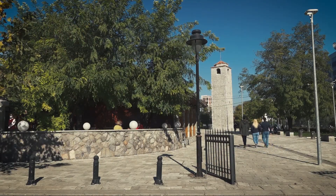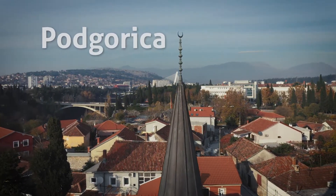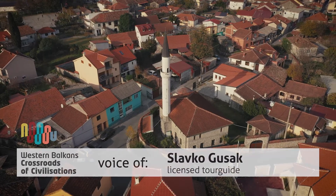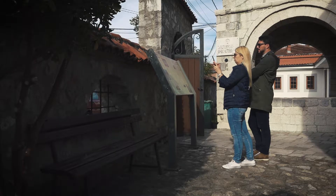Welcome to the old town of Podgorica. This area was occupied by the Ottomans in the second half of the 15th century, and onward it started to get these characteristics of Ottoman architecture.